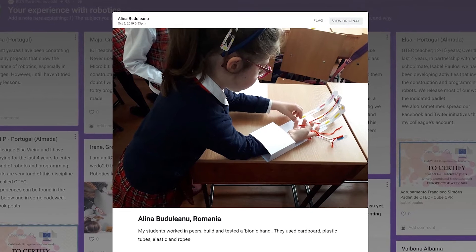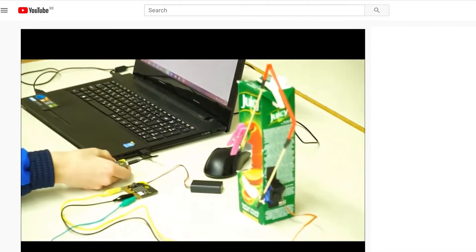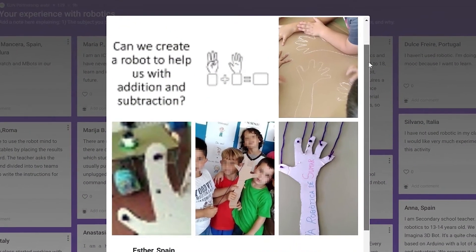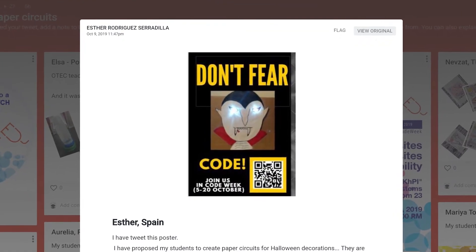In module 4, students not only worked with robots, but they also created their own robots and very nice paper circuits. In Romania, Alina's students worked in pairs to build a bionic hand with cardboard, plastic tubes, elastic and ropes. In Croatia, Eva and her students created a mill cartoon robot, and in Spain, Stara asked their students to create a robot to help them with addition and subtraction in mathematics. They created wooden hands using wooden yarn to fold their fingers, and also very nice and inspiring paper circuits where Dracula encourages everybody to code. Thank you very much to all for your work — it has been really great to see so many inspiring activities.